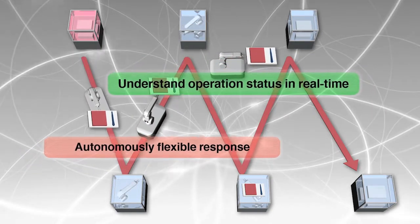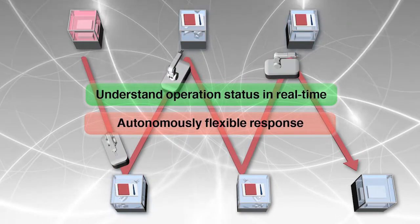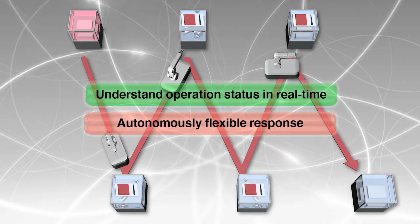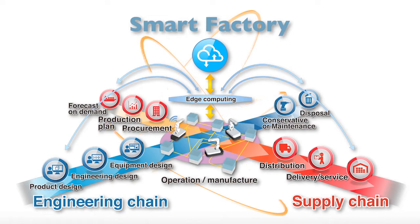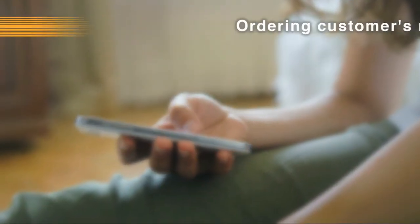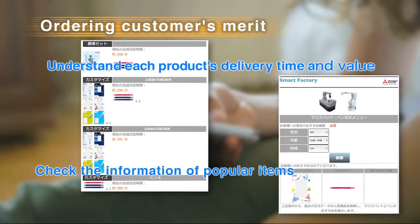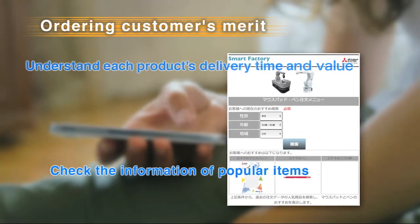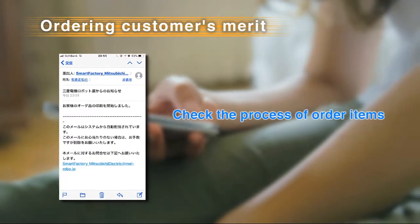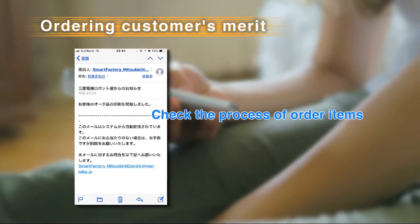This will increase production ratio significantly. It can easily respond to change of quantities and product lines. Smart Factory will have many benefits. Customers will know various information, such as delivery date, each product's price, and popular products before ordering. Also, you will have information of procurement, manufacturing, logistics, and delivery in real-time.